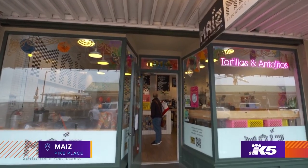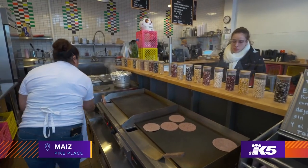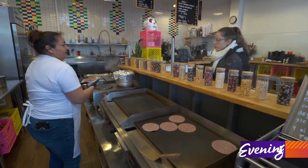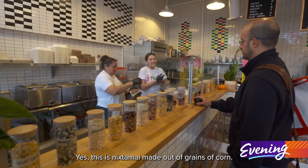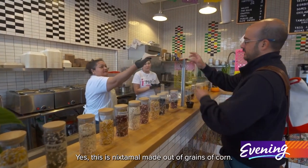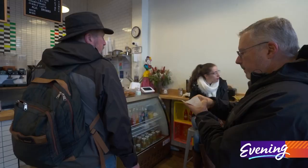Walk into Maiz in Seattle's Pike Place Market, and they'll hand you a free, warm corn tortilla spread with butter and sprinkled with salt — a taste of Mexico.